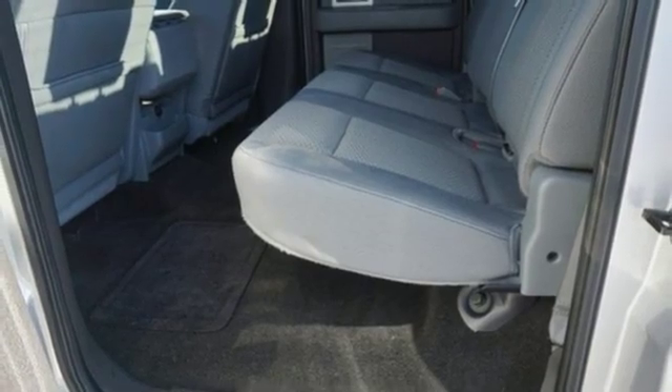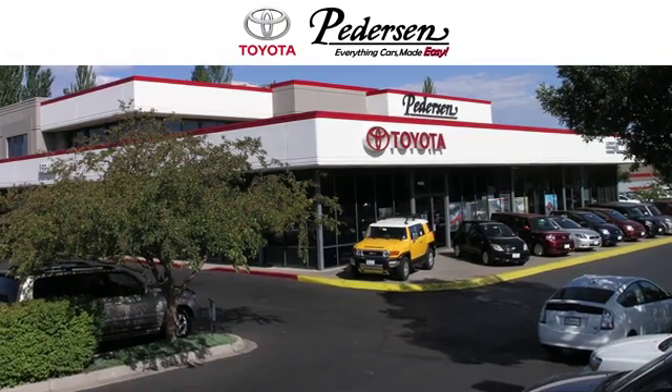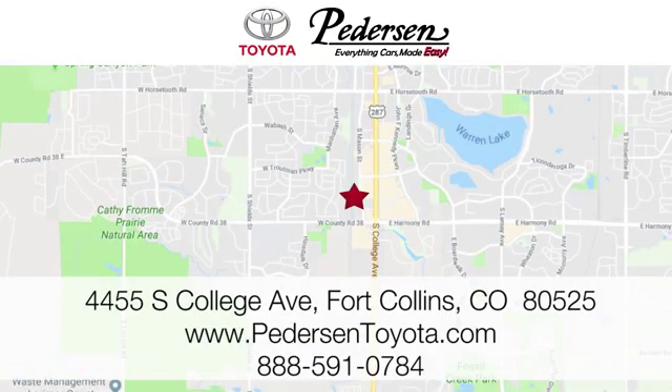Every generation has its Ford. This one's yours. Hurry in today and see it for yourself. Call, click or visit us today. We're conveniently located at 4455 South College Avenue in Fort Collins, Colorado, or online anytime at petersontoyota.com.